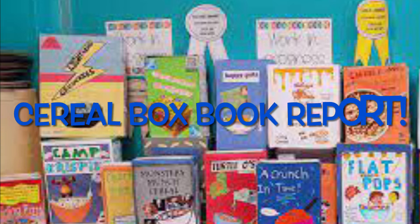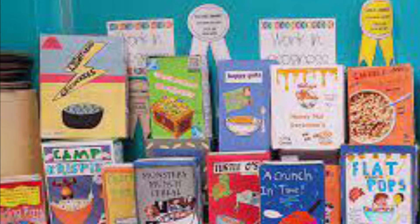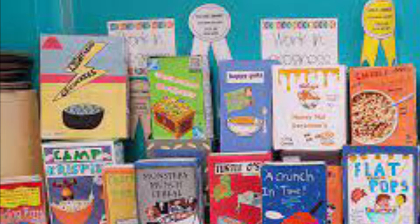All you have to do is pick your favourite book that you would like to recommend to your friends. Then design a cereal box book report using our guide. Here are a few examples. The more creative the better.